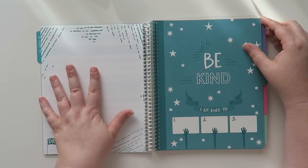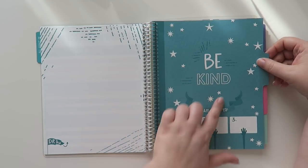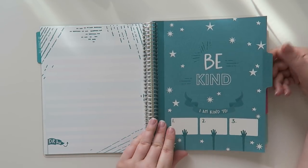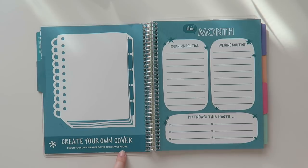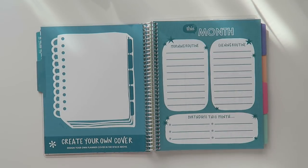And then there's a drawing page, and in the very front of the first month it says 'be kind and I am kind to' with three different blank boxes. And then there's a 'create your own cover — design your own planner cover in the space above.' I think this is where these stickers kind of come in. So let's open up this sticker pack that you get with it.